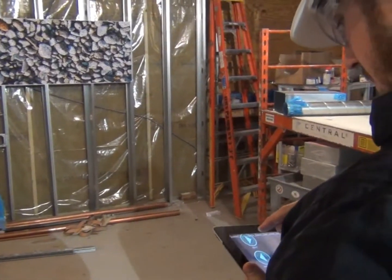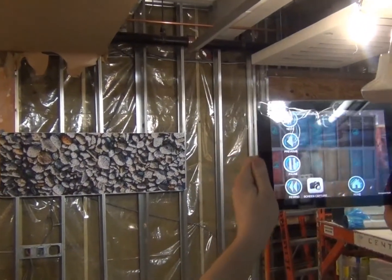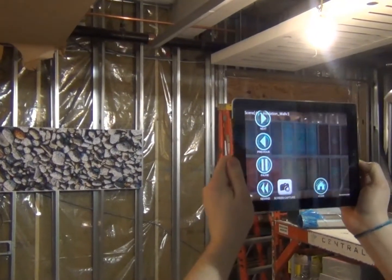We've also worked closely with industry partners, building scientists, energy efficiency experts, architects, and engineers to create the most accurate depictions of the building technologies.